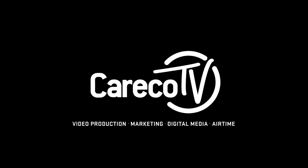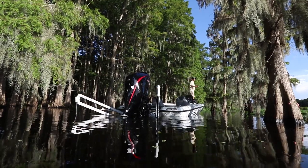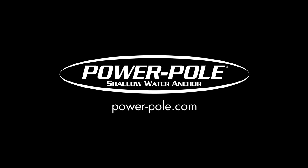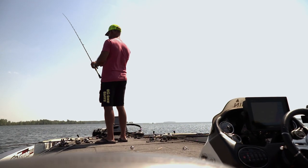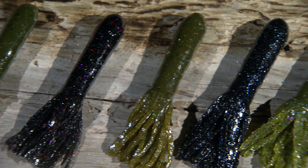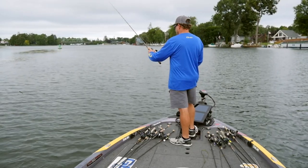Americana Outdoors is a Careco TV production. When I look at the tournaments I've won, probably four or five have been on a tube. But I had completely gotten away from flipping a tube because nobody made one soft enough. Big Bite has come with this new tour series of baits — the most unique thing is the salt just rolls out of it. That's the reason a fish bites a tube and hangs onto it. This isn't a let's-go-catch-some-smallmouth tube — this is a let's-get-it-done tube.